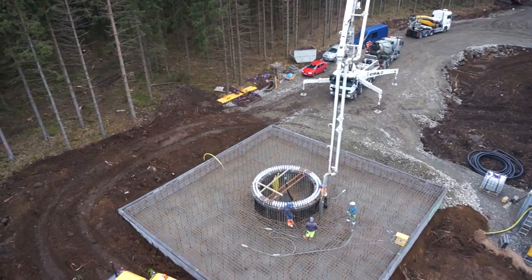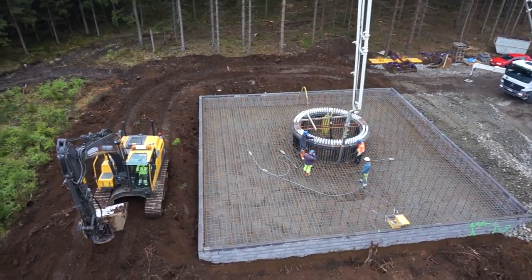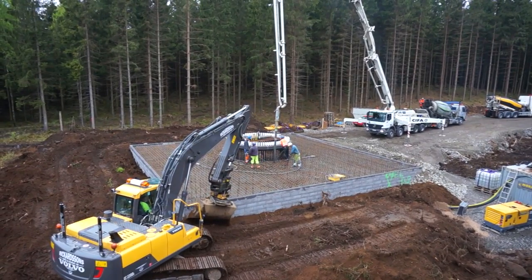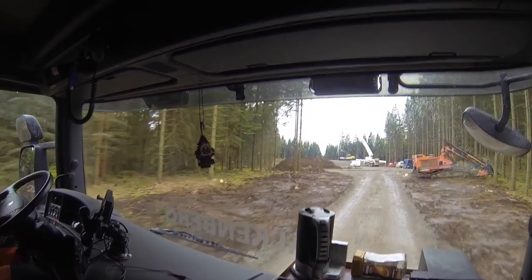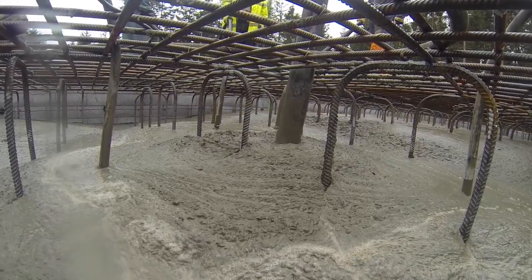Altogether, 4.3 kilometers of new roads have been built in the area to cope with the heavy transports from concrete trucks and trucks carrying parts for the wind turbines. 43,000 tons of crushed material was needed to build the roads. For each foundation, 400 cubic meters of concrete was used, representing about 82 fully loaded concrete trucks.